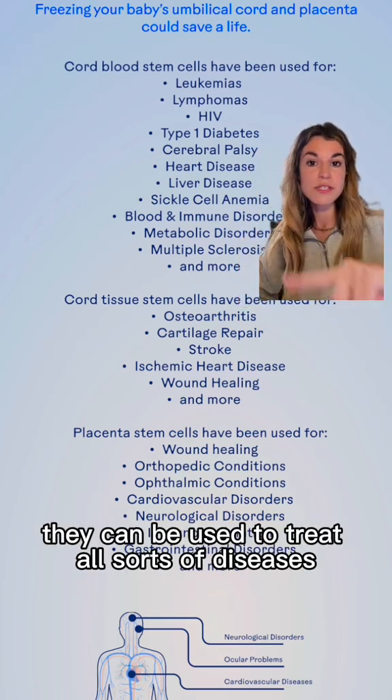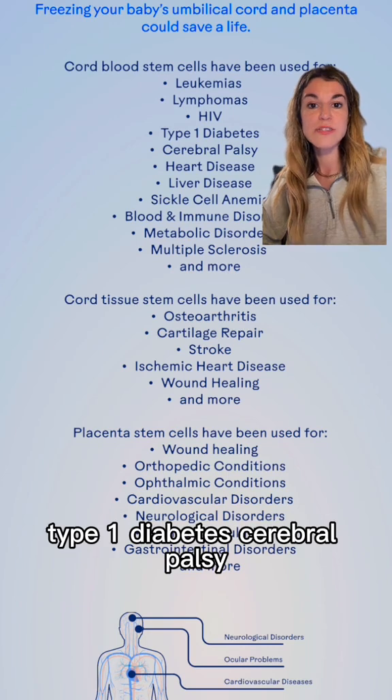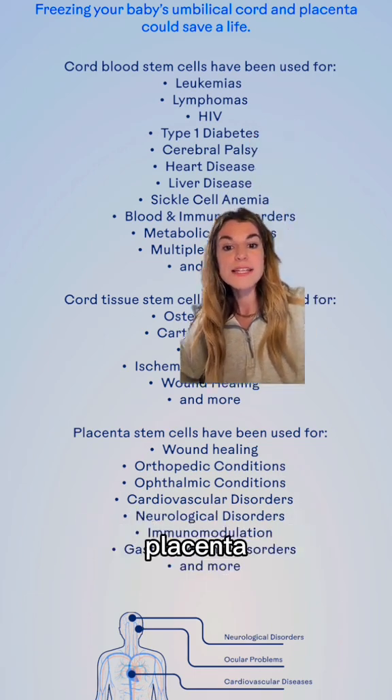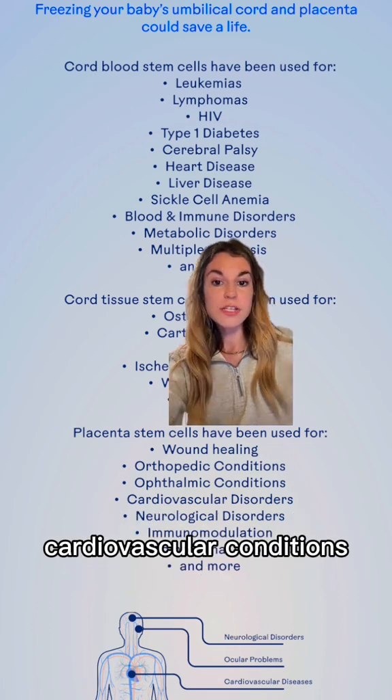Stem cells can be used to treat all sorts of diseases. Cord blood stem cells have been used to treat HIV, type 1 diabetes, and cerebral palsy. Cord tissue stem cells have been used for cartilage repair, stroke healing, and wound healing. Placenta stem cells have been used for orthopedic and cardiovascular conditions.